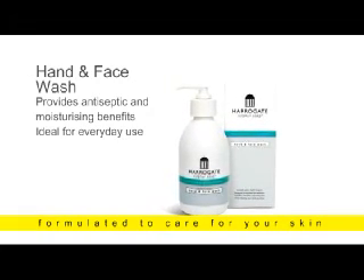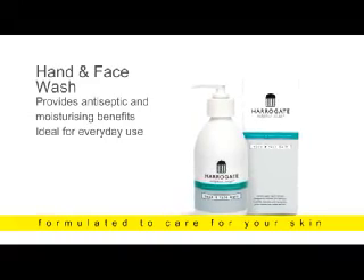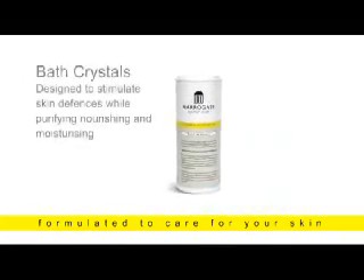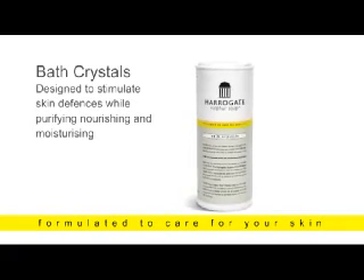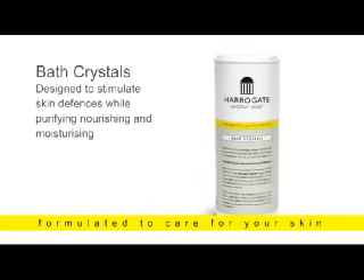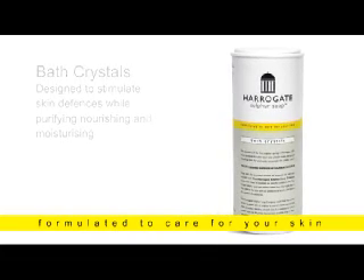Hand and Face Wash: deep green, cleansing with lemongrass oils — a specialised antibacterial and antiseptic formula with moisturizing benefits; everyday use recommended. Bath Crystals: a heady mix of essential oil fragrances, another luxury product — relax into your bath and let the crystals do their work, stimulating your skin defenses whilst moisturizing and nourishing.